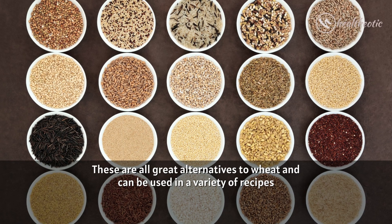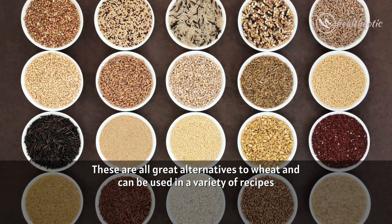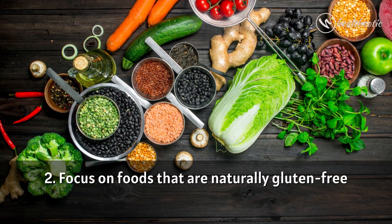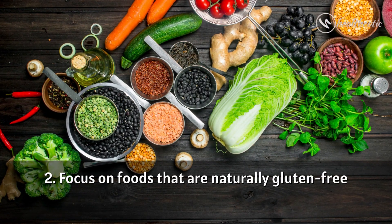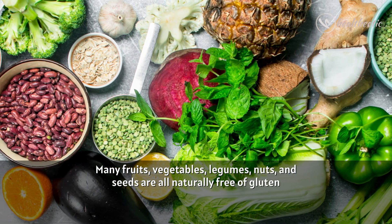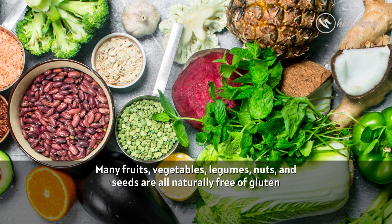These are all great alternatives to wheat and can be used in a variety of recipes. Tip 2: Focus on foods that are naturally gluten free. Many fruits, vegetables, legumes, nuts and seeds are all naturally free of gluten.